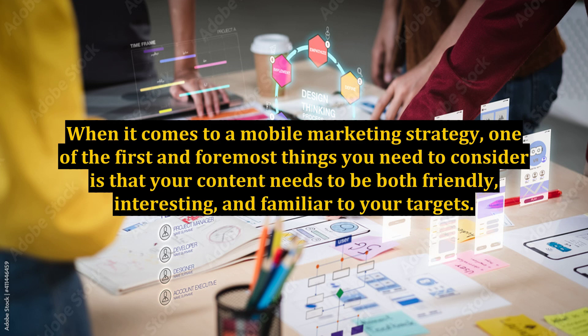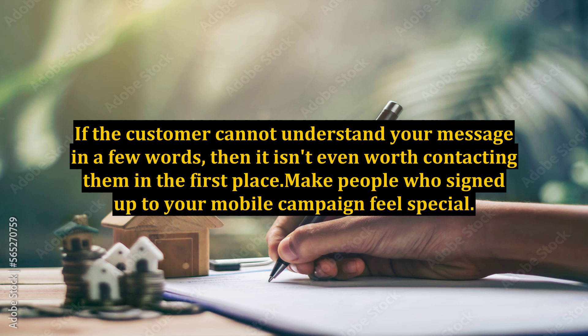When it comes to a mobile marketing strategy, one of the first and foremost things you need to consider is that your content needs to be both friendly, interesting, and familiar to your targets. Make sure that your messages are targeted to their purpose. You won't have any room for meaningless words here. If the customer cannot understand your message in a few words, then it isn't even worth contacting them in the first place.